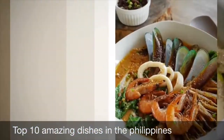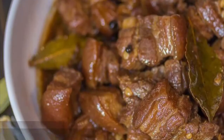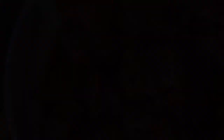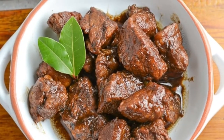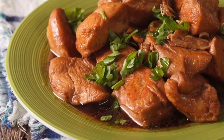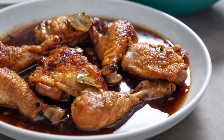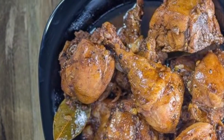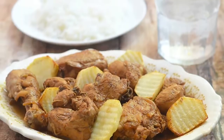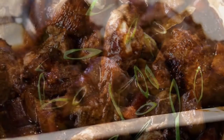First on our list: Philippine adobo. From Spanish adobo — marinade, sauce or seasoning — it is a popular Filipino dish and cooking process in Philippine cuisine that involves meat, seafood, or vegetables marinated in vinegar, soy sauce, garlic, and black peppercorns, which is browned in oil and simmered in the marinade. It has occasionally been considered the unofficial national dish of the Philippines.